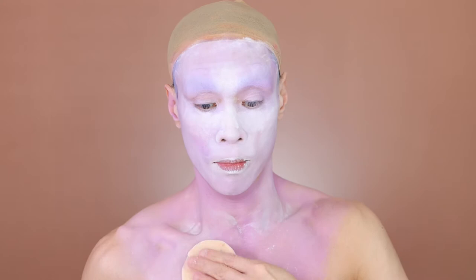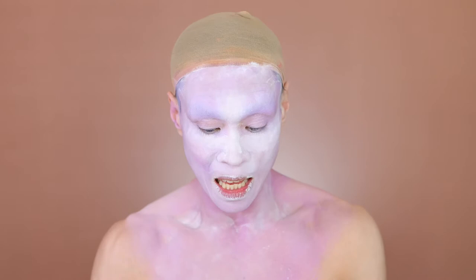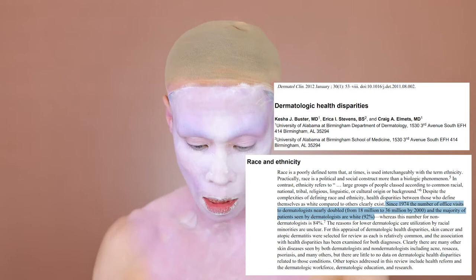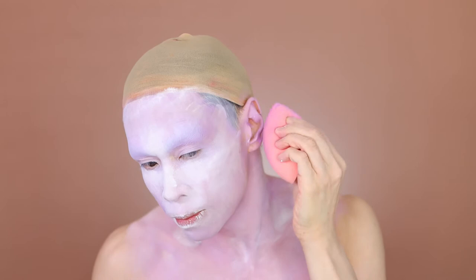People of colour are not just disadvantaged from textbooks alone. People of colour are systemically underserved by the healthcare profession. Black and brown people usually have less access to medical care, and it's harder for them to get insurance. In America, most dermatologists are privately run, so insurance might not cover people who are in need.